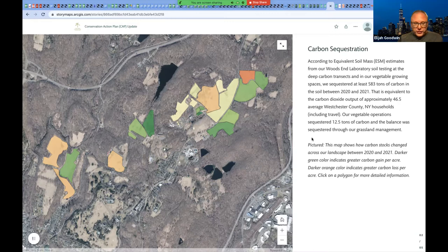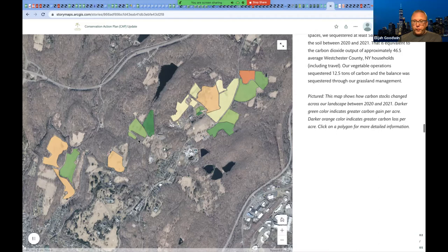Our vegetable operations — just within that little greenhouse and vegetable field space — sequestered 12 and a half tons of carbon. But the balance was on the grasslands, and it's not all in one direction. Fields in orange and yellow lost some carbon; fields in green gained some. It's not a perfect process — we're still working on what management works for some of these heavily impacted fields. We have a program going where we may do some compost spreading just to jumpstart the system in some of those really nutrient-poor fields. It's a work in progress, but very encouraging that we were able to sequester so much carbon in just a year through our management.